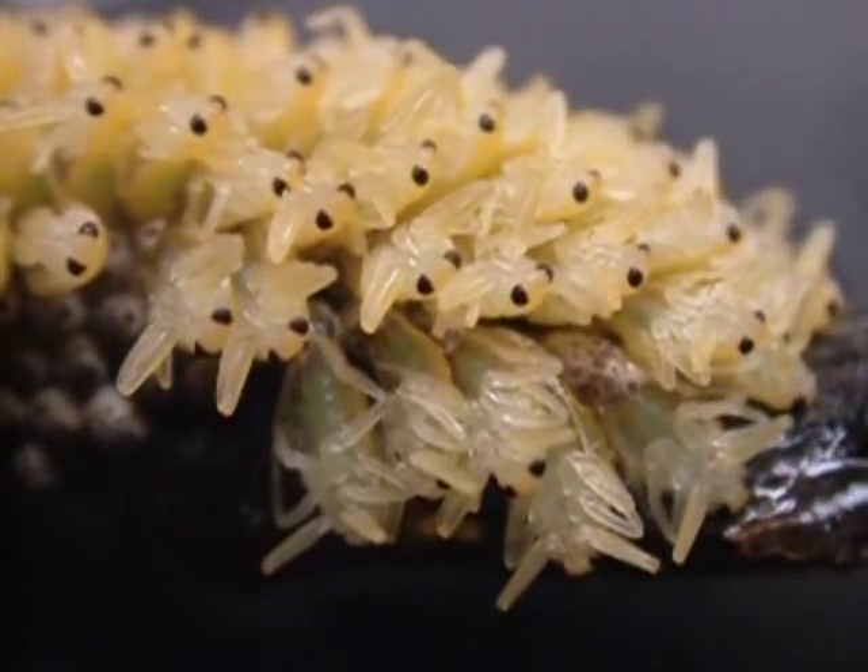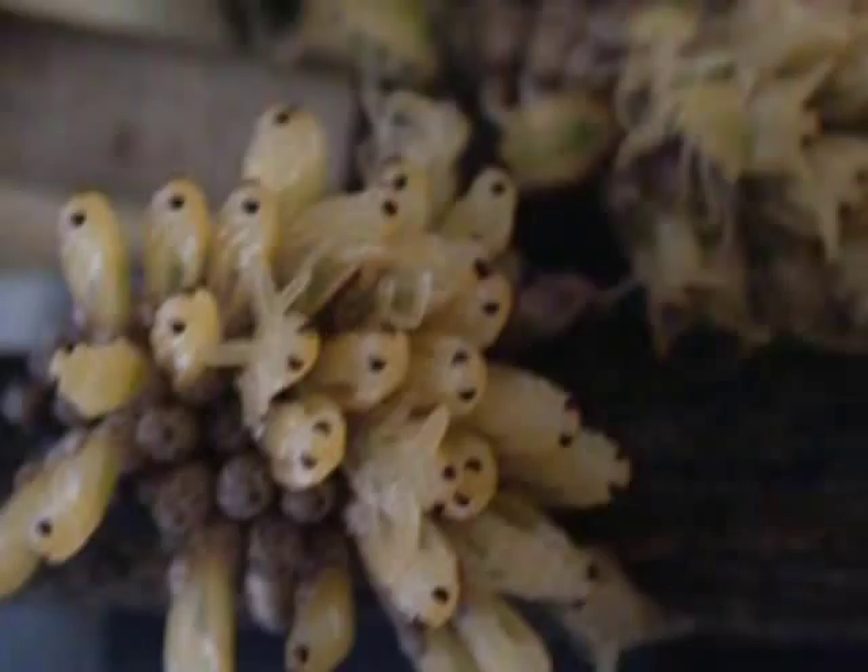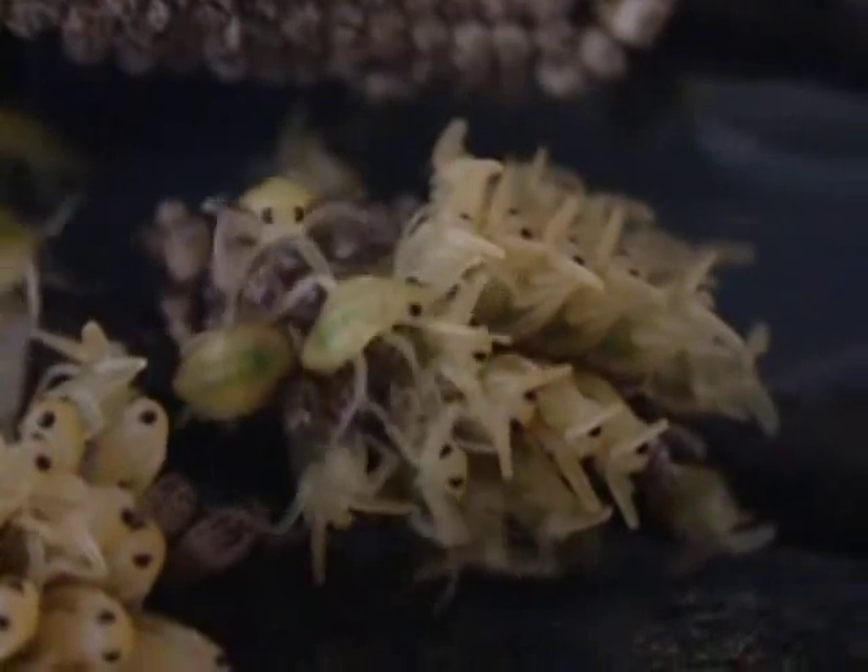The nymphs usually rest for a few minutes once the legs are free, but then they all tip forward in sequence — the ones in the front before the ones in the back — and fall out of the egg. They then drop into the water below, where they will finish expanding and then sclerotize.